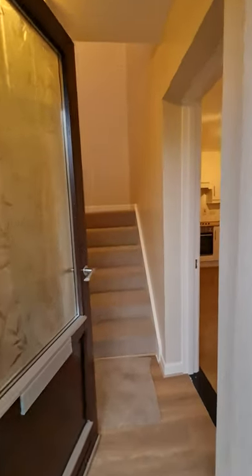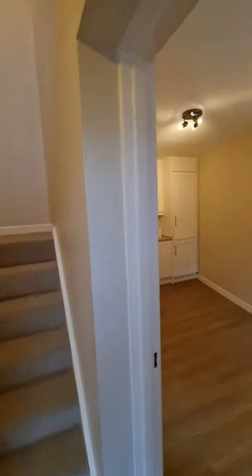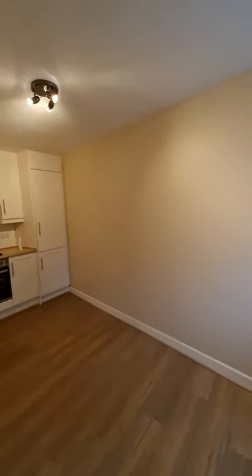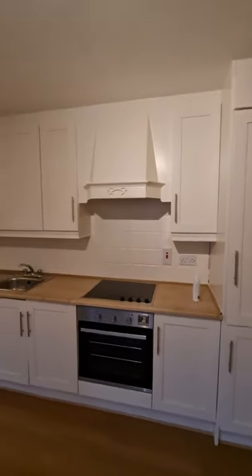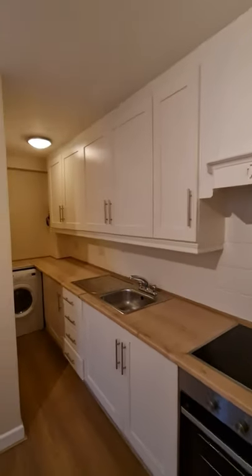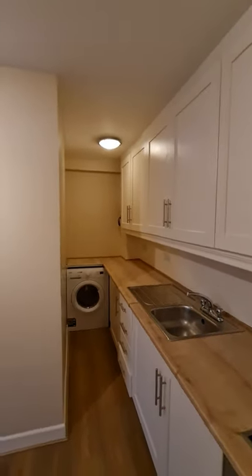We come through the entrance hall — the house has been completely redecorated. We have a new floor in the kitchen, a very modern kitchen with a brand new hob and oven. There's space for a washer dryer and plenty of cabinet storage space.